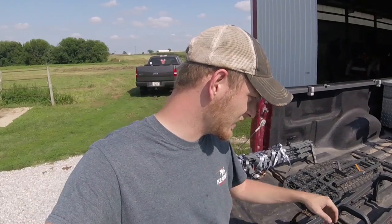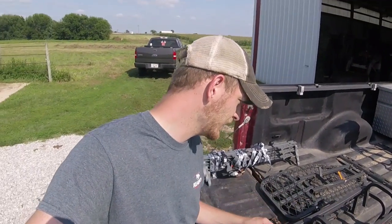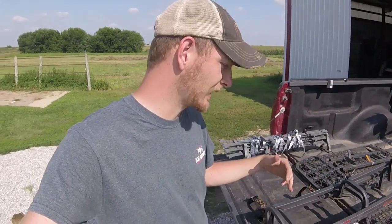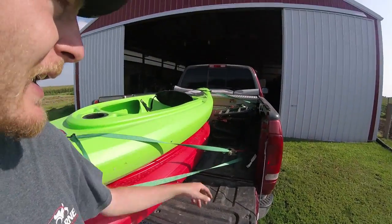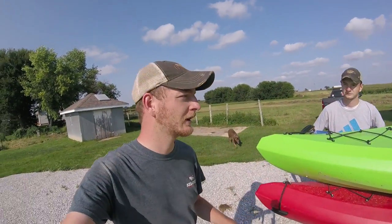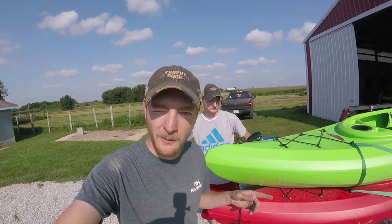Our plan for stand security — keeping people from sitting in them or stealing them — is to take only one set of sticks and leave that in the tree permanently. We'll carry the bottom two sticks in with us each time, which keeps people from climbing up into our stands when we're not there. We should have everything packed up and ready to go. We're heading out early tomorrow before it gets too warm.